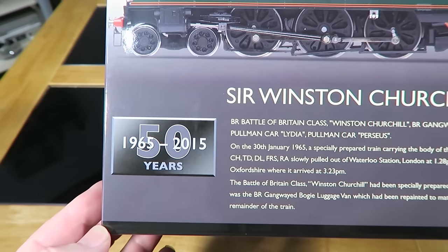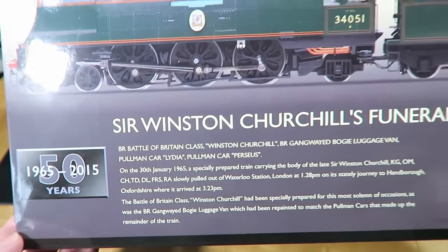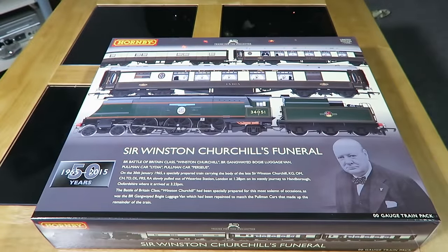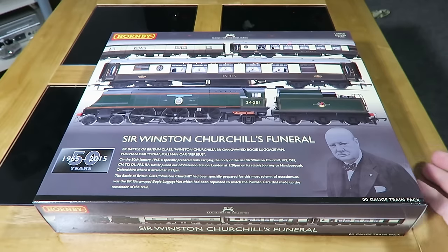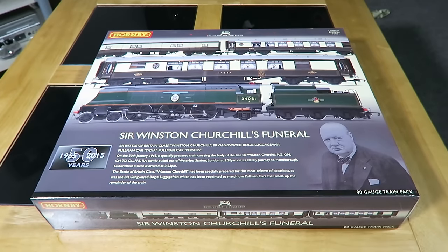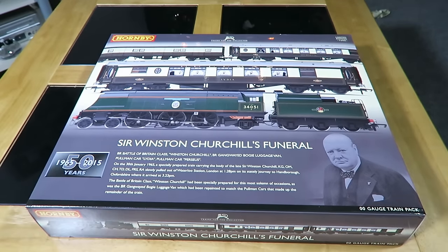It's been 50 years since the great man passed — oddly enough, 50 years since I was born. I don't want to get into the politics of things like this because this is about model railways and having fun. But Winston Churchill is someone I've always admired; he was the right man for the job at the time, and certainly without his efforts this world would be a very different place. So that's all I'm going to say on that.